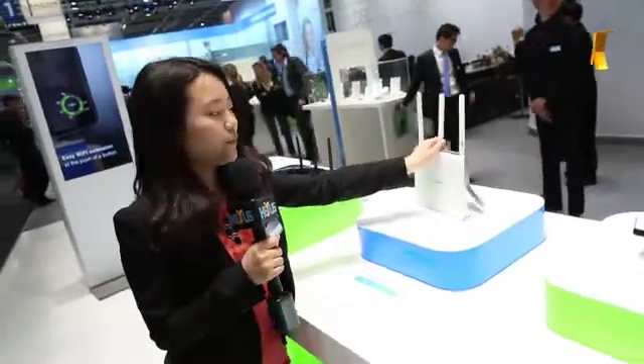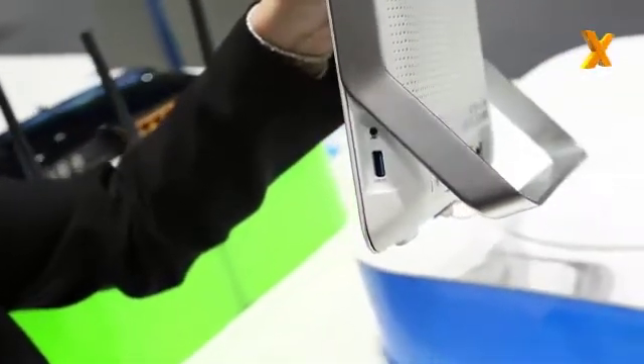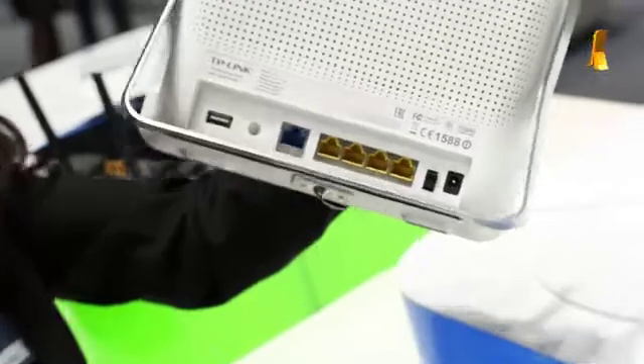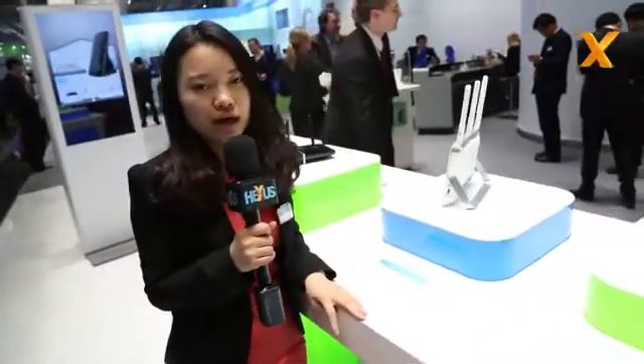What's more, it's equipped with USB 3.0 ports so you can have fast data transfer speed. And also in the back there's another USB 2.0 port, so you can use those ports for storage sharing, print server, or anything that connects to the USB port.